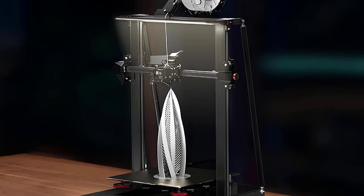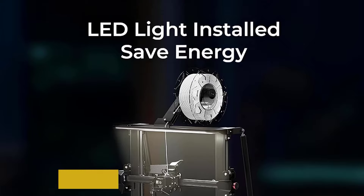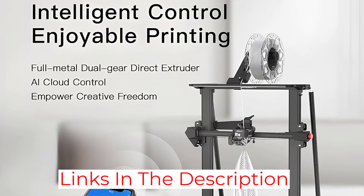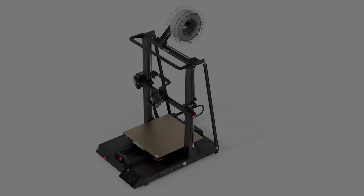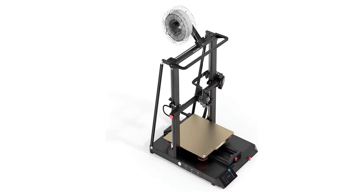All these features come at a cost, making the CR10 Smart Pro one of the more expensive machines out there. If you have the budget for it, I don't think you will be disappointed, as print quality is great and consistent. I never had a failure in the 10 days of printing I did for the Nutcracker model printed during the review period.